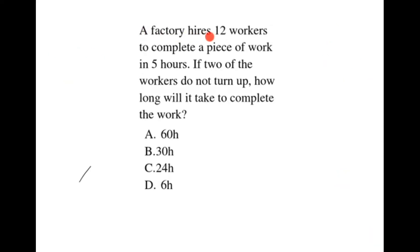A factory hires 12 workers to complete a piece of work in 5 hours. If 2 of the workers do not turn up, how long will it take to complete the work?